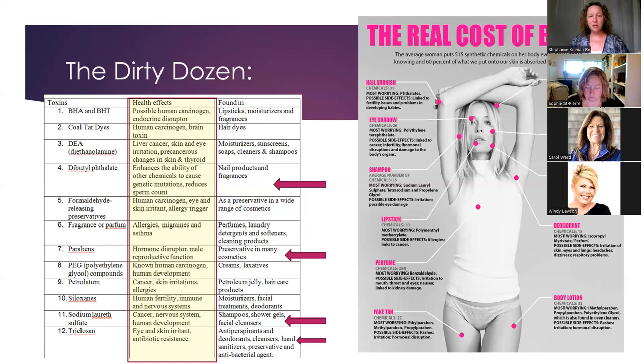Some of the big specific ones: phthalates, found in nail care products and fragrances, can cause genetic mutations and reduce sperm count. Parabens are preservatives in so many cosmetics and are known hormone disruptors linked to male reproductive function problems. Sodium lauryl sulfates are in most soaps, shampoos, and conditioners — they create that foaming action — but are known carcinogens that affect our nervous system and human development, and are also high irritants for allergies.